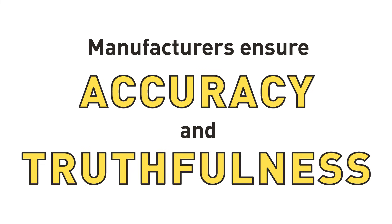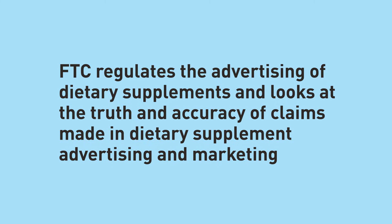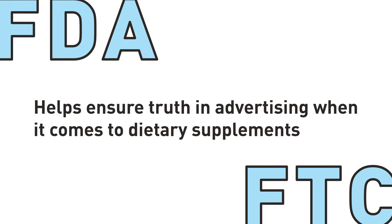Manufacturers and marketers are also responsible for ensuring the accuracy and truthfulness of the claim. FDA reviews a claim to ensure that it is not a claim that renders the product a drug, but generally does not independently verify whether a claim is adequately substantiated. In addition, FDA and the Federal Trade Commission, or FTC, often work together to regulate dietary supplement claims. FTC regulates the advertising of dietary supplements and specifically looks at the truth and accuracy of claims made in dietary supplement advertising and marketing. This coordinated effort between FDA and FTC helps ensure truth in advertising when it comes to dietary supplements.